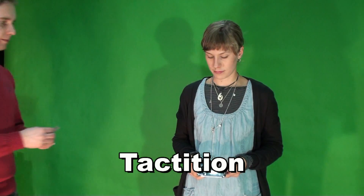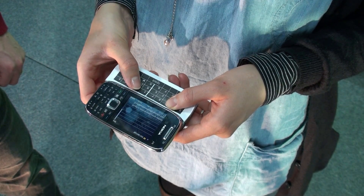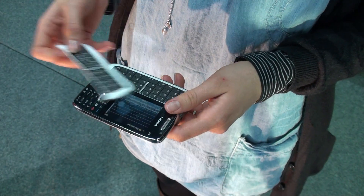As the third step we made tests on the importance of the sense of touch. The subject was told to type messages through a thin plastic layer so that she couldn't feel the keys.